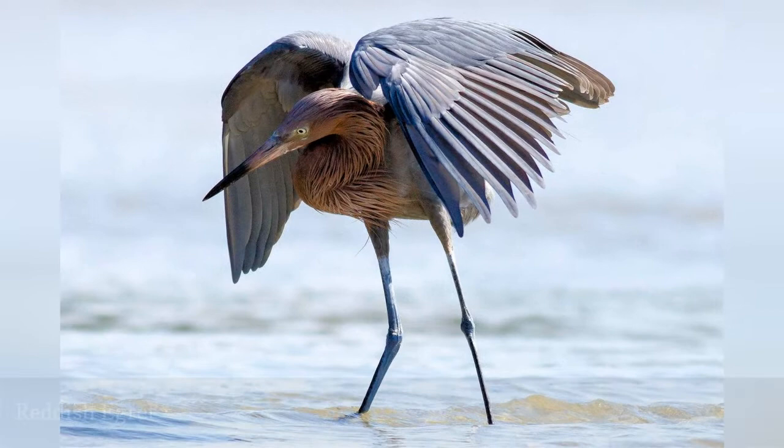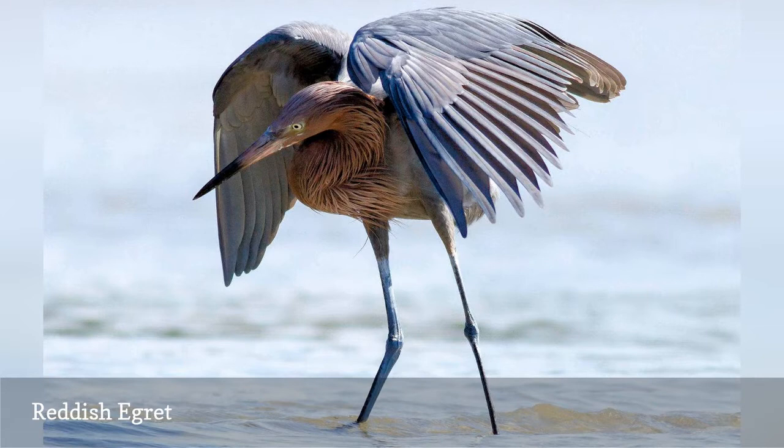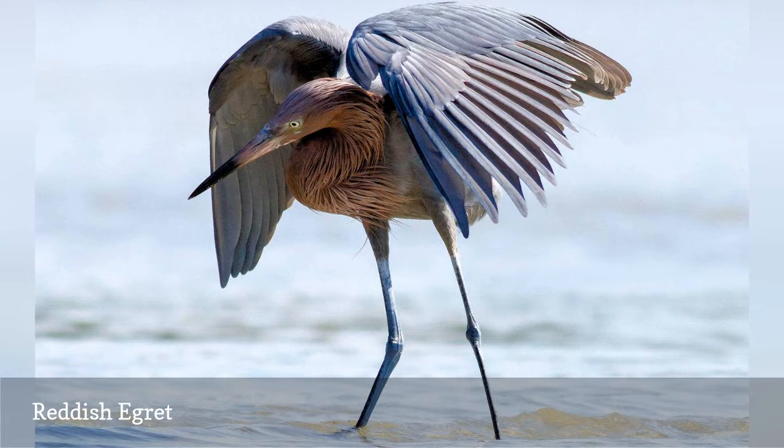The reddish egret, Egretta rufescens, is a coastal wader that prefers saltwater or brackish habitats, and is frequently seen on Florida's beaches. A year-round resident in the southern part of the state, this egret breeds along all of Florida's coastlines, and birders can often see its unique hunting behavior, where it shades water with its wings so it can more easily see its prey.